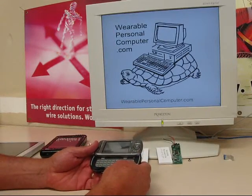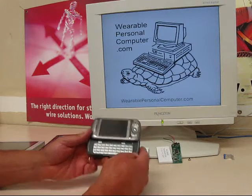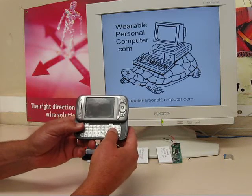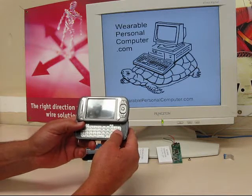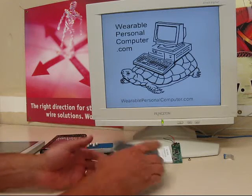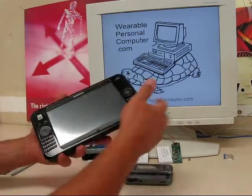Most electronic gadgets have some kind of a small, difficult to use keyboard. My cell phone has a nice QWERTY keyboard, but requires both hands and my full attention to use it. Not great for mobile computer use. Others have keys that are next to impossible to use.